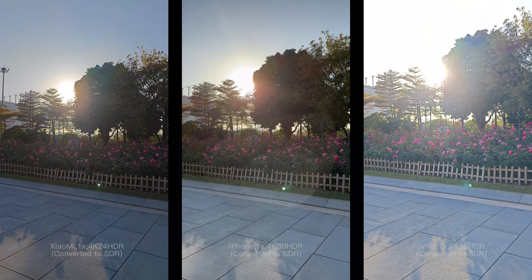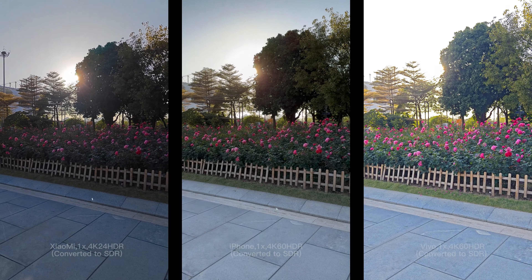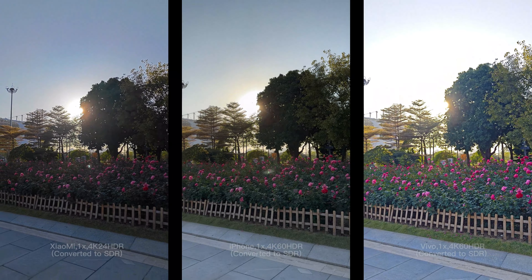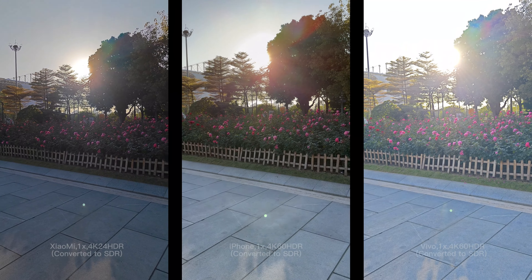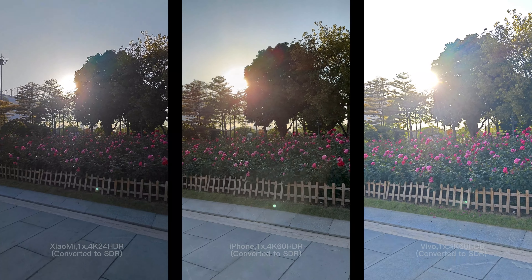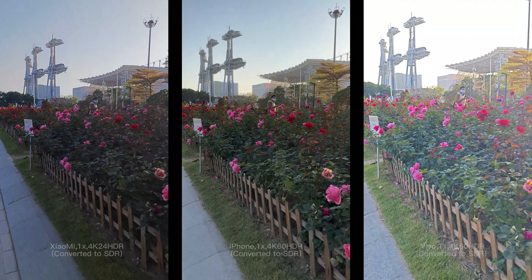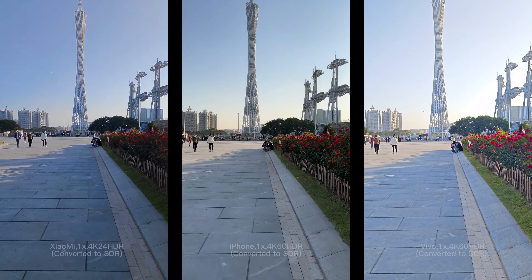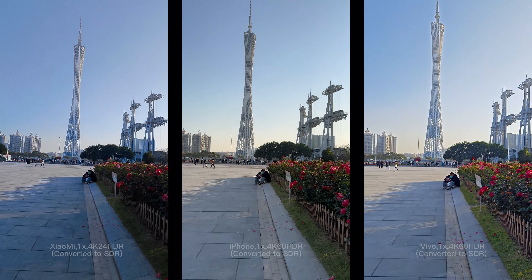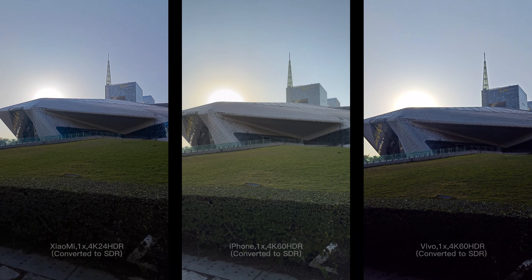Now, turning on HDR — high dynamic range — to check how the phones manage scenes with high light and dark contrast. iPhone and Vivo can shoot 4K 60fps with HDR on, while Xiaomi can do only 4K 30fps and actually defaults to 4K 24fps. I think Xiaomi loses its digital stabilization, so you can see Xiaomi's screen keeps shaking, and Vivo will lose its focus sometimes. Please let me know in the comments which phone is the best for HDR.